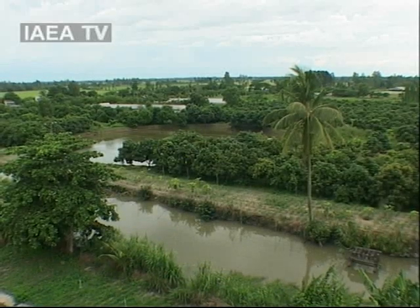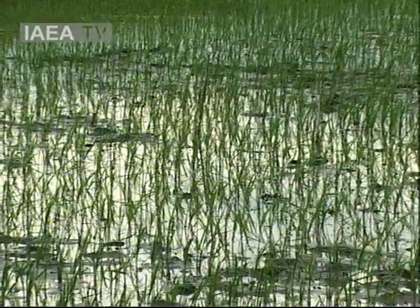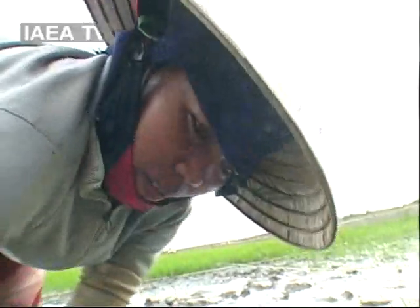Rice has been grown in Vietnam's Mekong Delta for thousands of years. But because seawater frequently floods the low-lying land, farmers struggled with salt-polluted soil. Plants were often weak and harvests low.